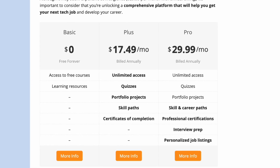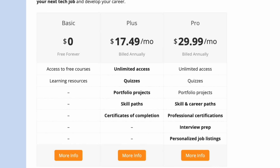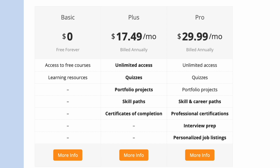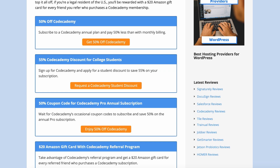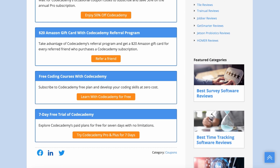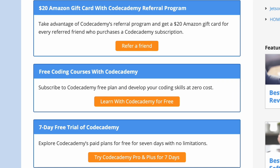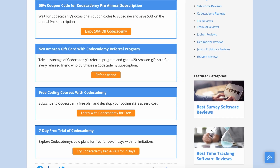In addition, there is a dedicated plan for teams to learn together, and larger businesses can get in touch to get a custom quote. Although choosing annual billing costs 50% less than going for a monthly plan, Codecademy has no refund policies. So it's best to take advantage of the platform's seven-day free trial before committing to an annual subscription.